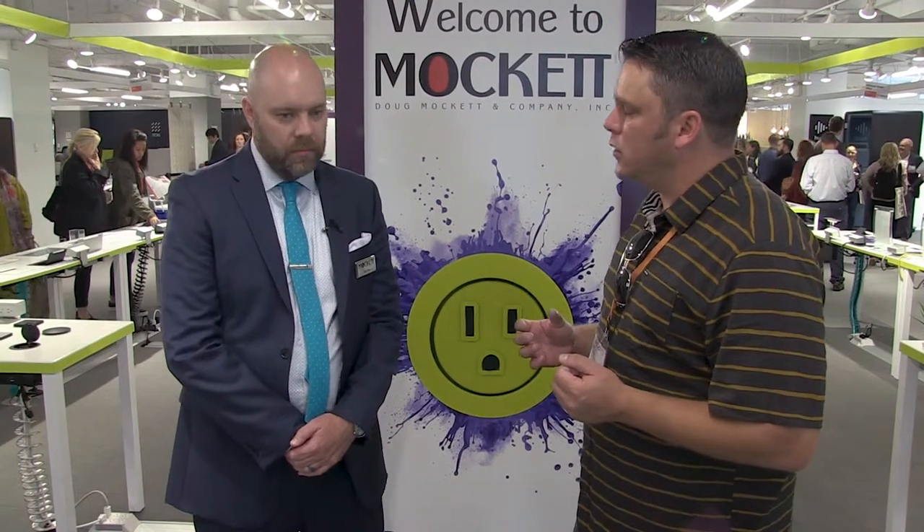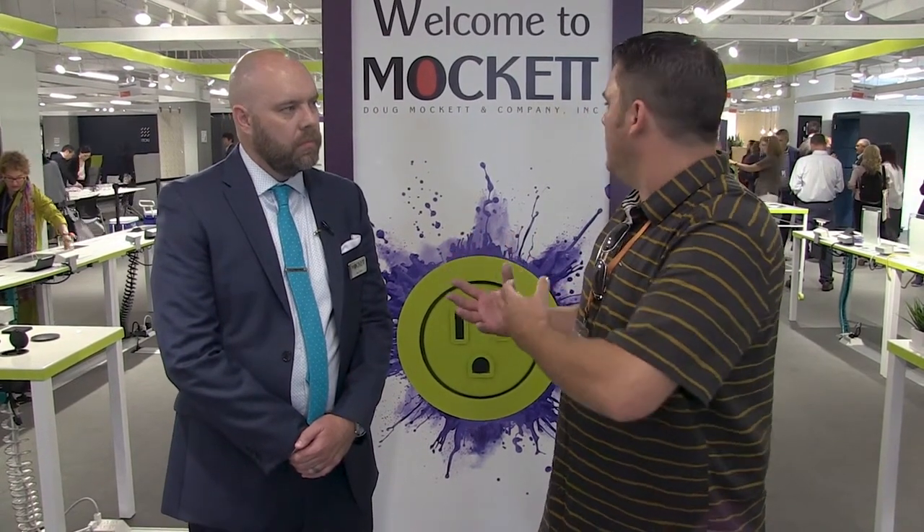We're going to talk to Billy Peel, the marketing manager here, and he's going to give us a rundown of some of the products and some of the cool new things they're doing this year. One of the first things I wanted to ask him was to tell us a little bit about Mockit — what do they do, what drives them as a company, and what is their specialty?